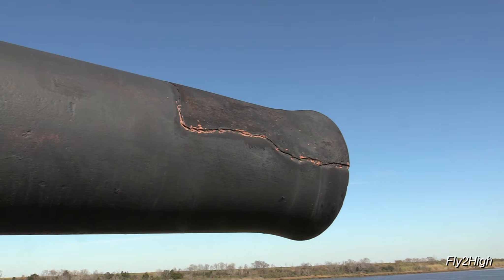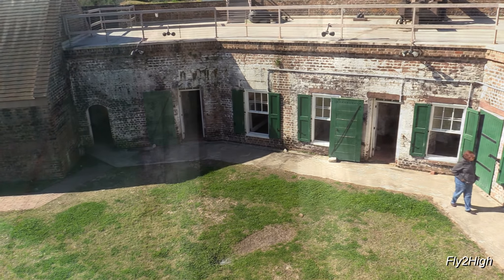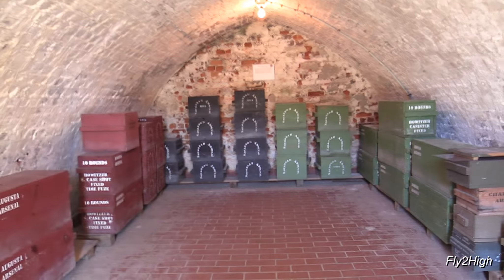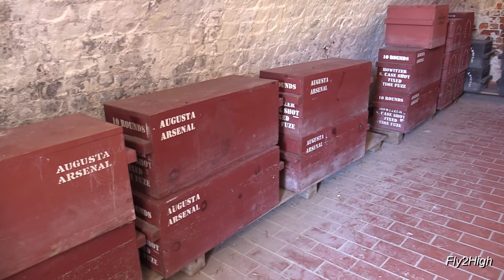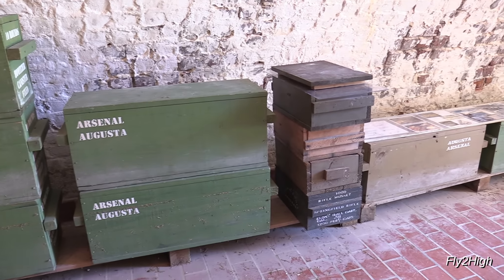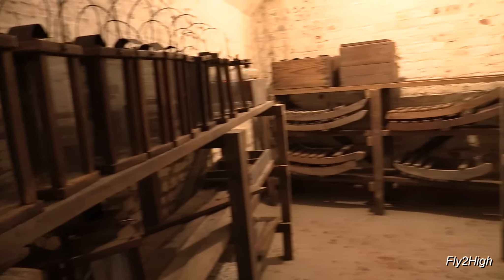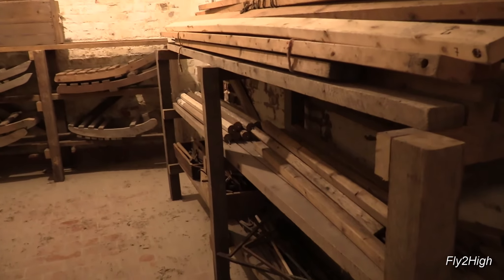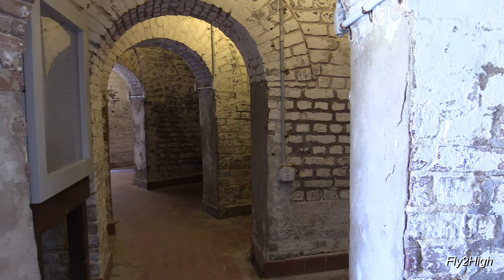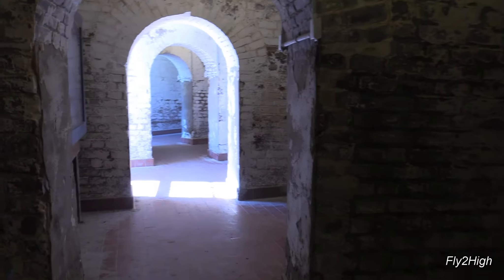That's the Savannah River, and any vessels coming up the river would make easy pickings for the fort's cannons. Some of the inner areas of the fort - let's go down and take a look. Powder and projectile stores. Looks like lanterns in here - and it might be good to keep them away from the powder.